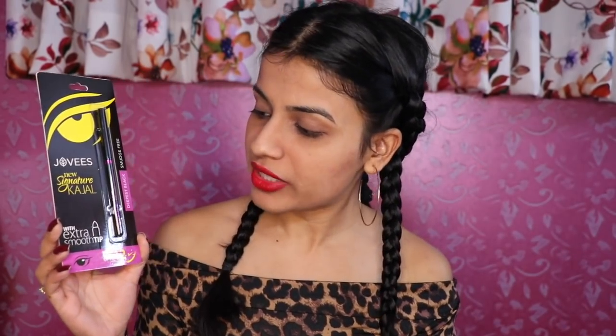The second product is Jovi's Deepest Black Smudge Free Kajal, with an extra smooth tip. It lasts up to 12 hours and its price is Rs. 190. The claims are pretty good. In the Glamego box all the makeup products feel pretty good. Especially Bella Waste — I have tried it and it's one of my favorite brands. It's very good.